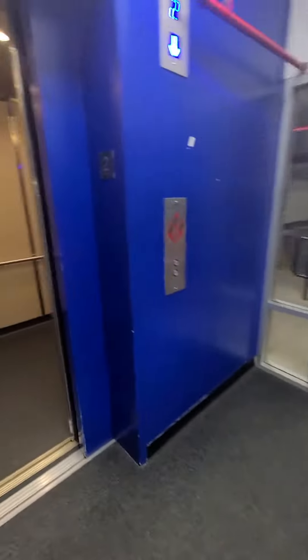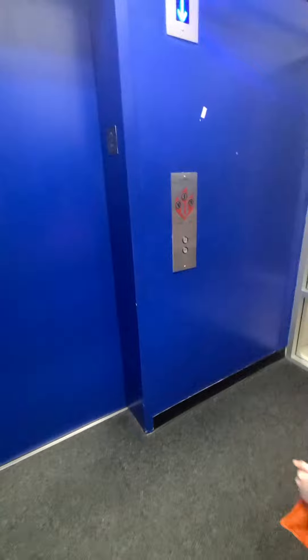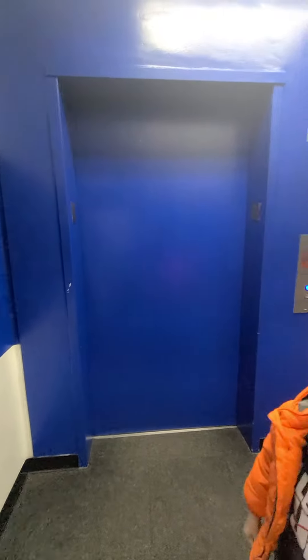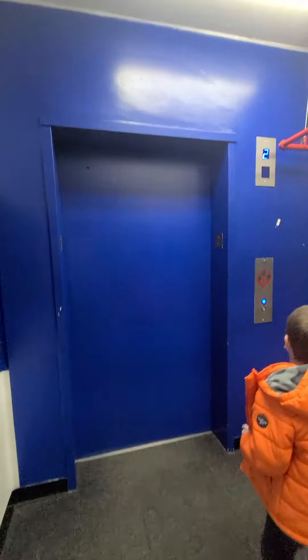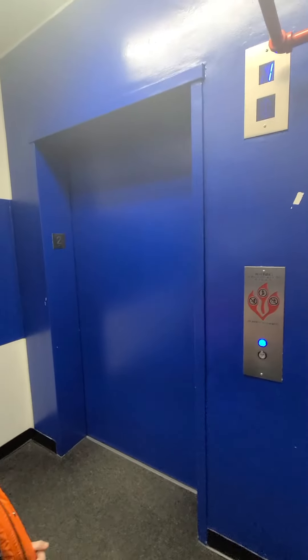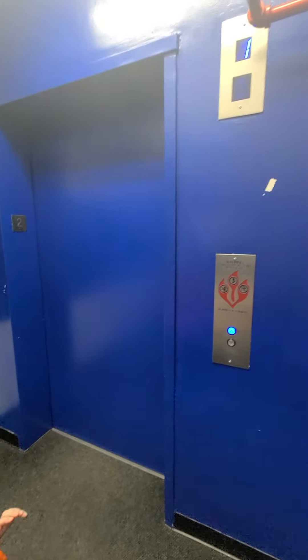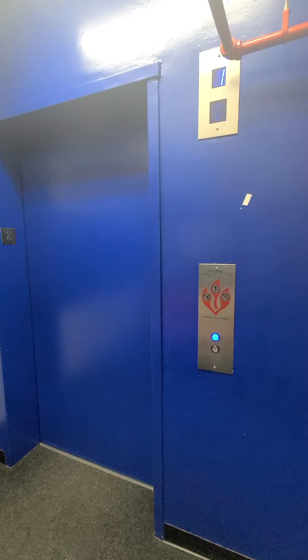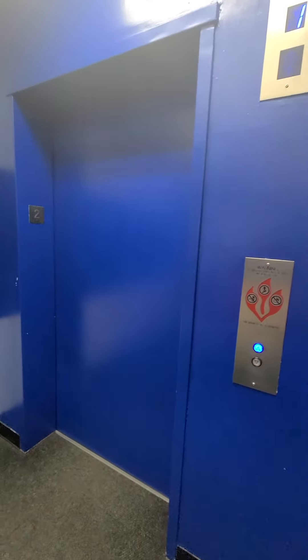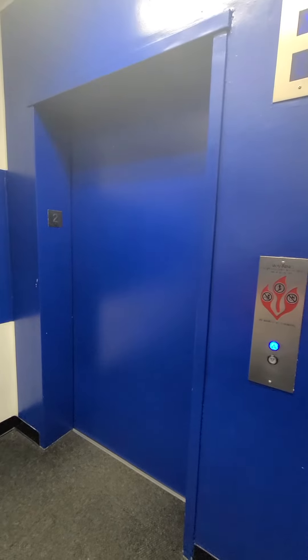There's two basements not showing. Hit the button — because you sent it to one. And now let's take these stairs. That's underground, and that goes to even more underground.